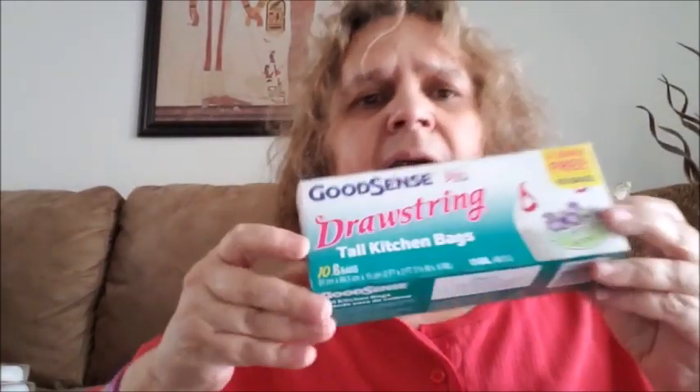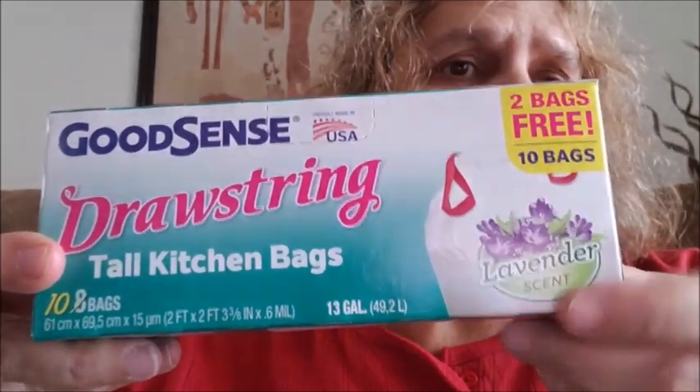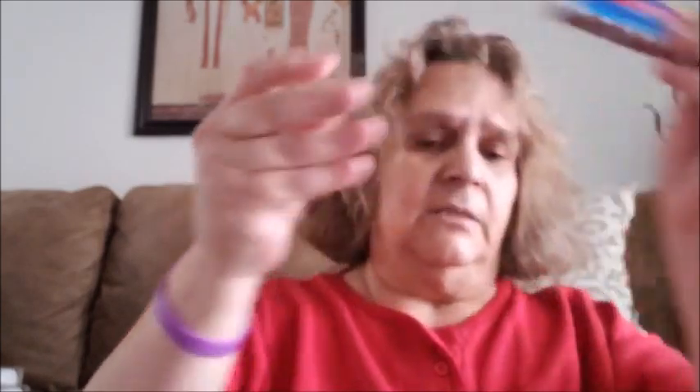I got a box of the Good Scent tall kitchen bags — this one comes with a bonus of two bags, so you get ten, and it's lavender scent. I got a package of double-A batteries that comes eight — I still have batteries but I went ahead and got more. I also got triple-A, also eight in the pack.